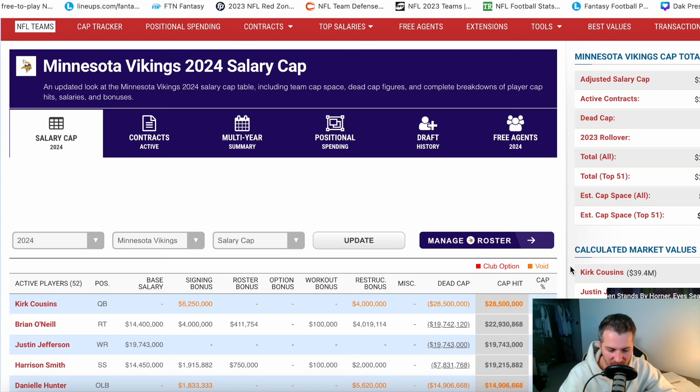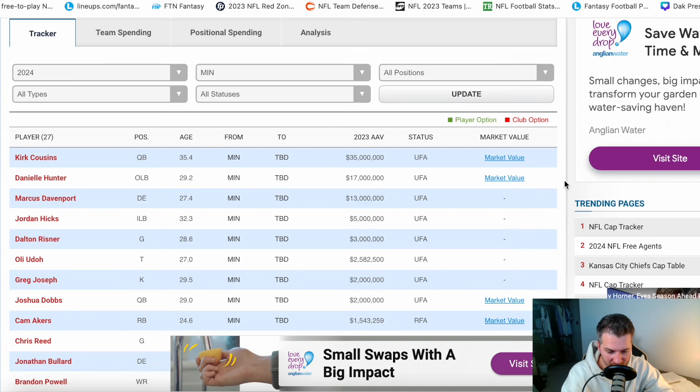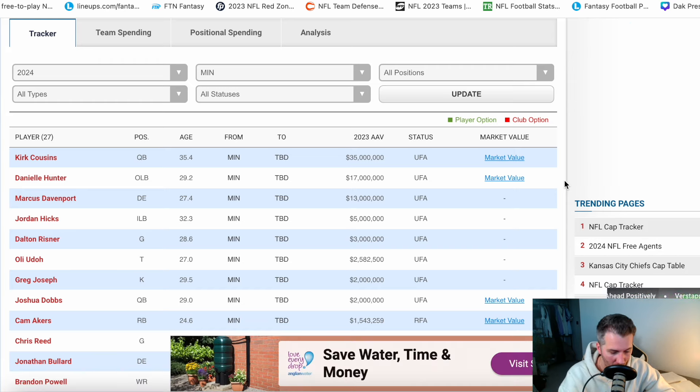Looking at the class of free agents — Kirk Cousins is obviously the big one. He's going to cost whoever signs him between 35 and 45 million dollars a year. If the Vikings feel they can afford it and build around Kirk Cousins to take them to a Super Bowl, there's no reason not to do it. You could say Kirk Cousins can get us there — he has the experience, knows the wide receivers, and has been with Kevin O'Connell for a while and we know it works.